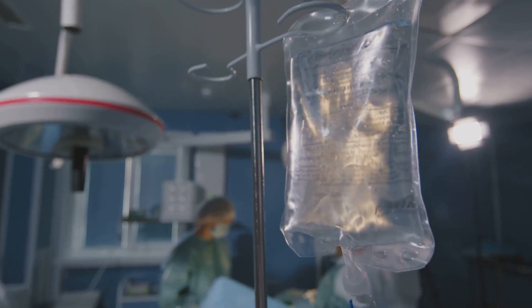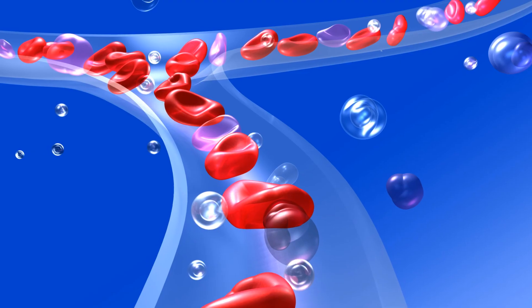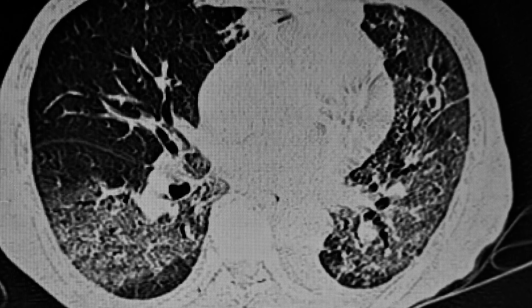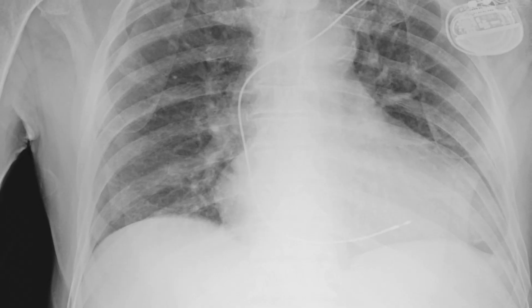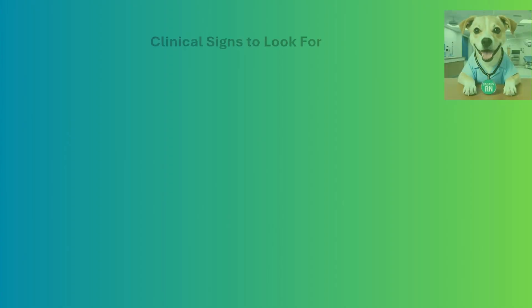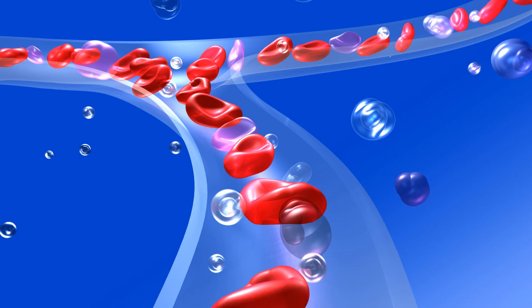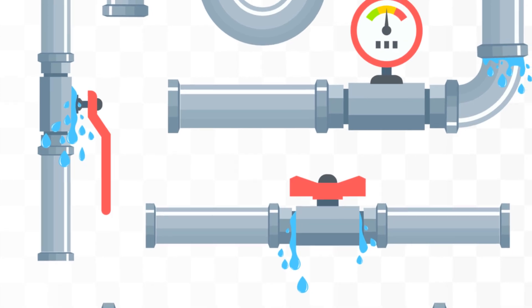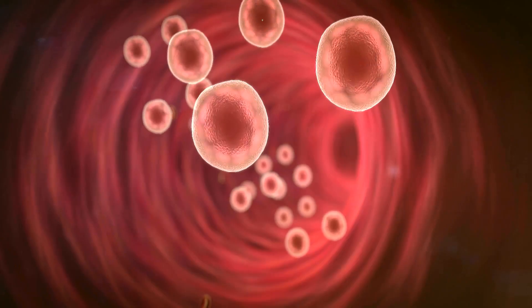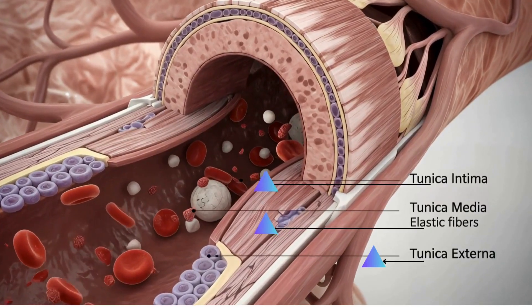Wet but dry. Giving fluids could push him into respiratory failure. The key is understanding that his body isn't lacking water — it's just in the wrong place. Fluid has leaked from his blood vessels into his tissues and lungs. The problem isn't total volume, but distribution. Your assessment changes everything. You realize more fluids would be harmful. Instead you ask: why can't his body keep fluid in the vessels? The low blood pressure isn't from dehydration but from a lack of effective circulating volume. This distinction is life-saving.